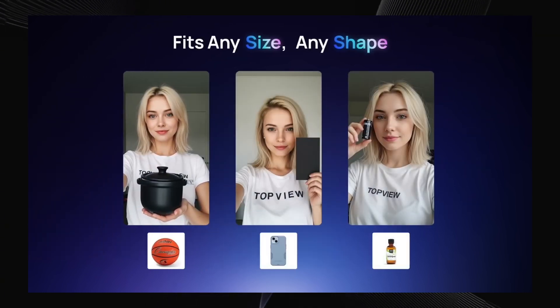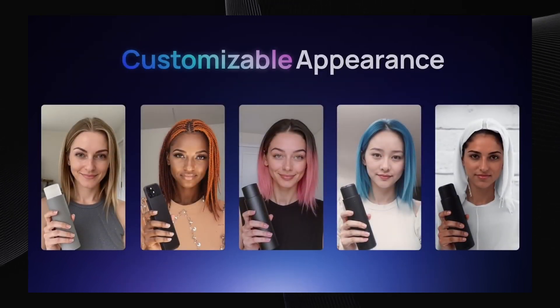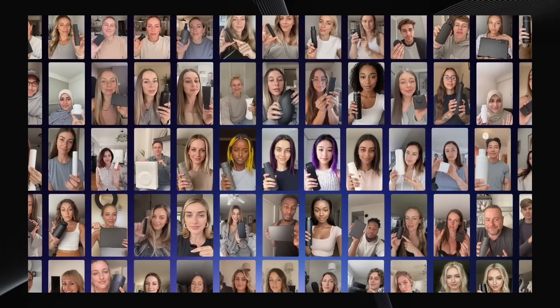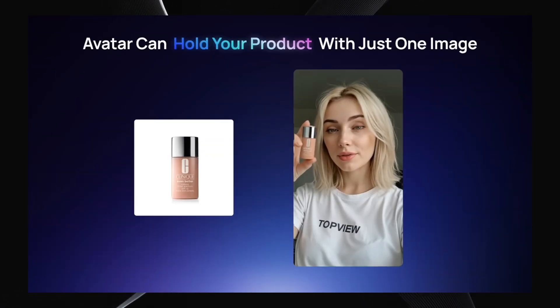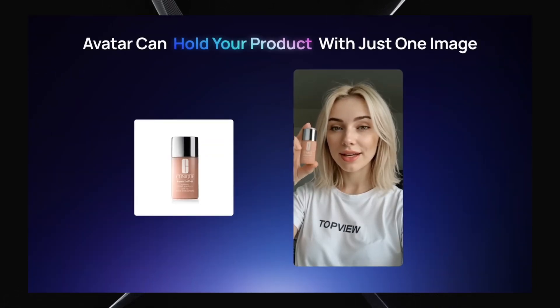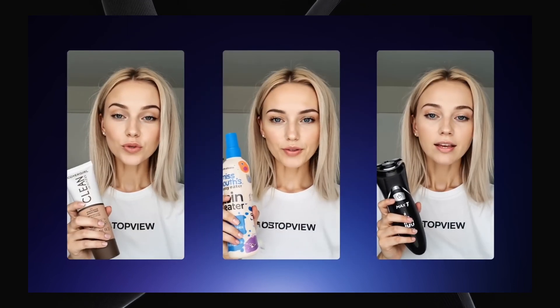Professional quality videos — high-resolution, watermark-free videos ready for your website, e-commerce store, social media, you name it. Super user-friendly: you don't need to be a tech wizard or video editing pro to use this. It's designed to be simple and intuitive. Scalable content creation — need videos for hundreds of products? Product Avatar can handle it, making content creation faster than ever before.